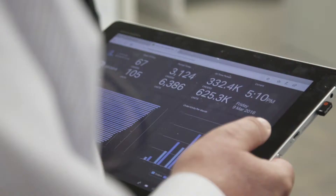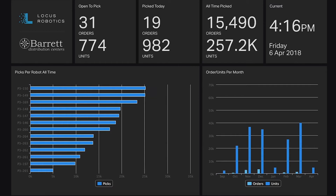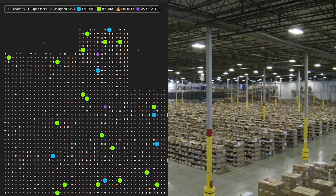Locus provides us with dashboards that we can look at every day that show us the current picking — whether it's my laptop, my iPad, or my phone. I can see the current state of the facility throughout the course of the day.